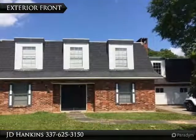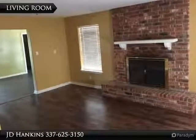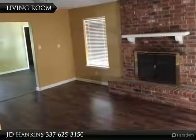Gorgeous remodeled 5 bedroom, 3.5 bathroom house at the end of a dead end street. This house is centrally located and minutes to anywhere you want to be in Sulphur.